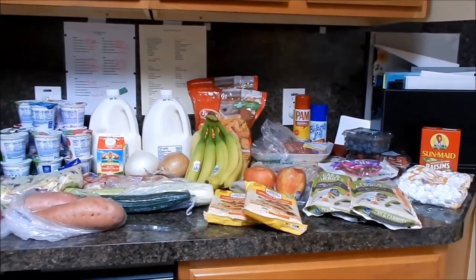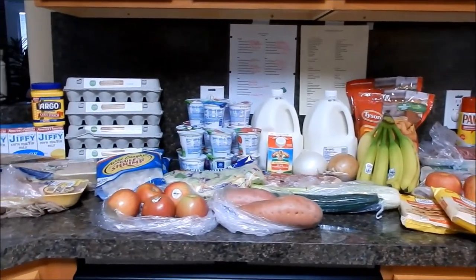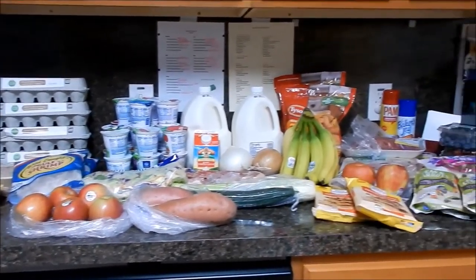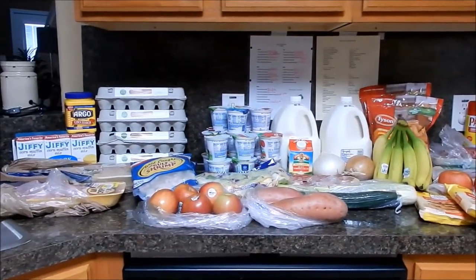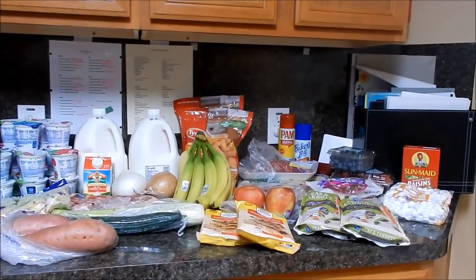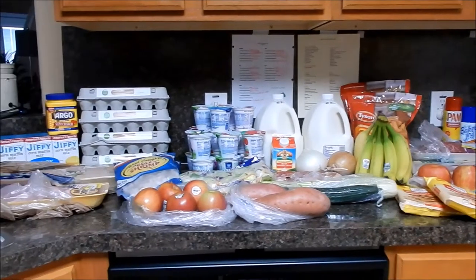Definitely an unplanned trip and more than I would normally spend, but I am getting meat products and fill-in items we needed. As always, thank you so very much for watching. Comment down below letting us know how you go about stretching your grocery budget. Be sure to like, comment, share, and subscribe if you haven't done so already. Until next time, bye!